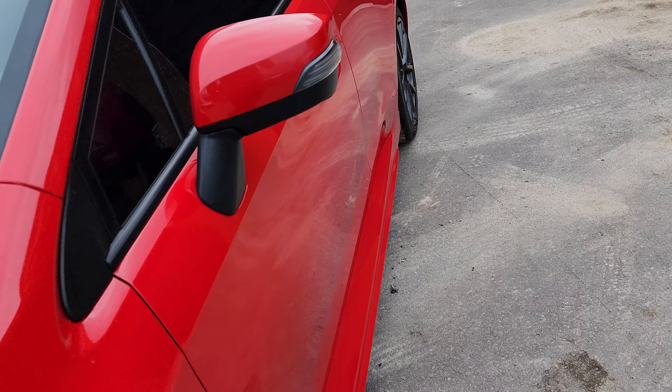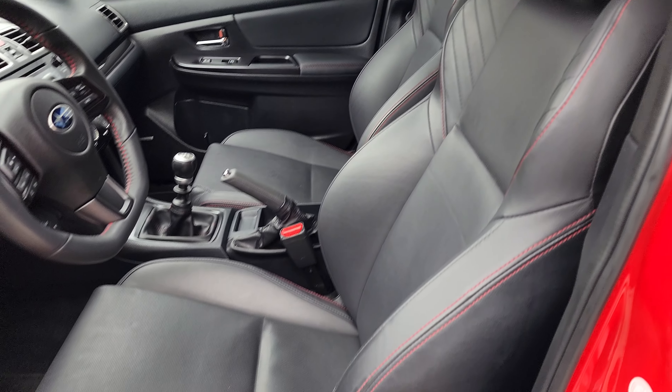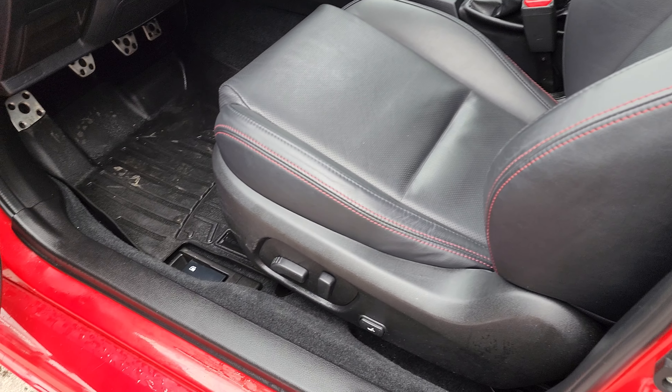Let's have a look inside. We have blind spot mirrors here, so we have the blind spot system. It's a very nice, clean car with a very clean interior.